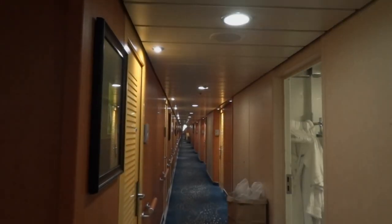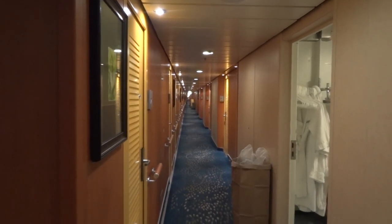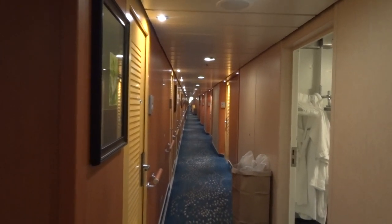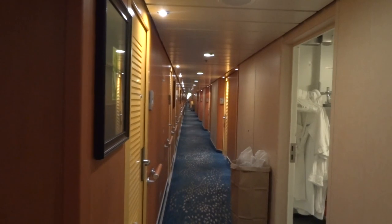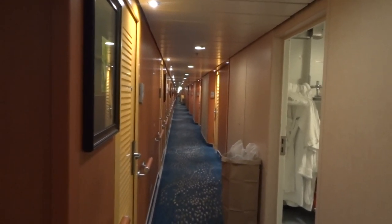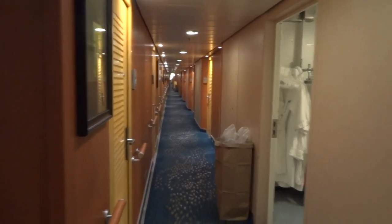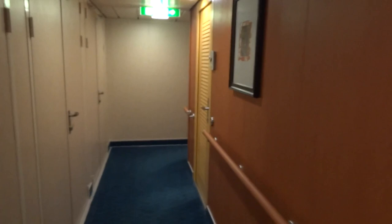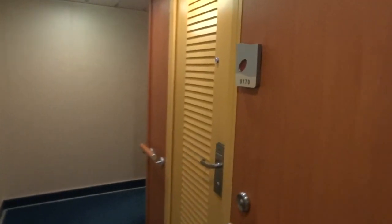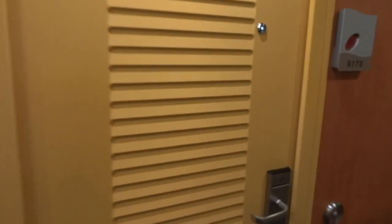Hello. It turned out that on YouTube there wasn't really a video of room 9170 on the Norwegian Jade, so here we are to show you it. This is a mini cruise on June 29th 2018 out of Southampton to Hamburg. We're just going to go around the room, which is in a nice quiet corner of the ship — the only thing around the corner is some crew doors, so it's totally isolated with no noise of people going past.